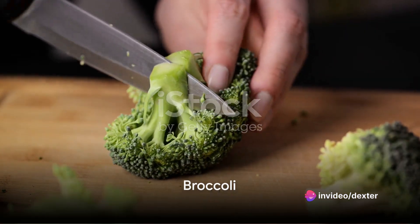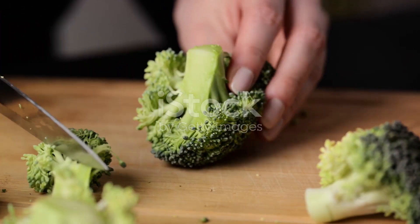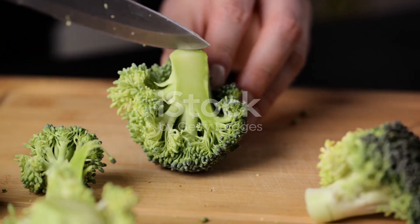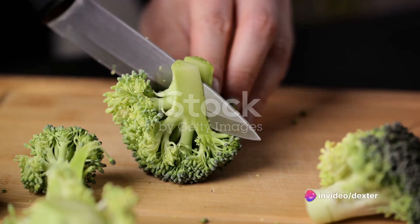Number 8 is broccoli. This veggie is full of many vitamins and minerals important for skin health, including zinc, vitamin A, and vitamin C. It also contains lutein, which protects your skin from oxidative damage.